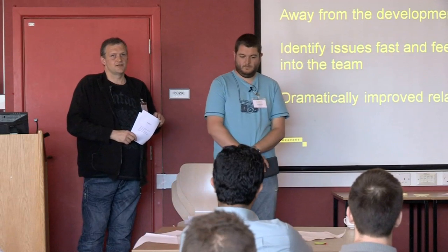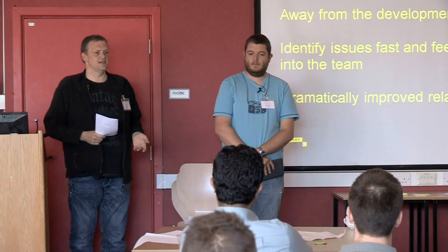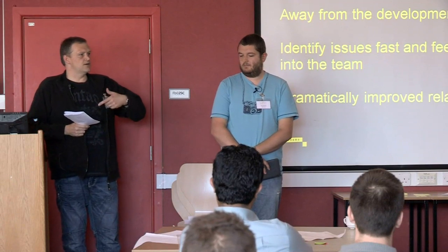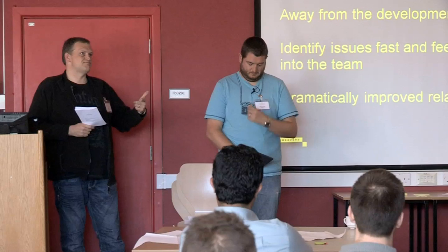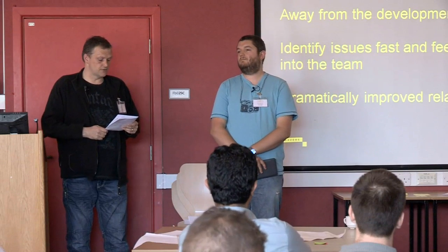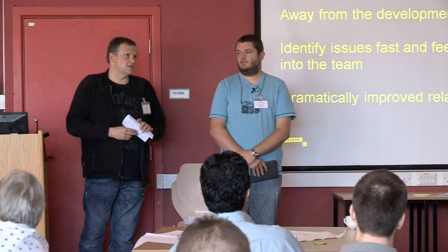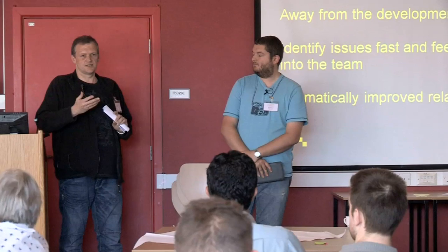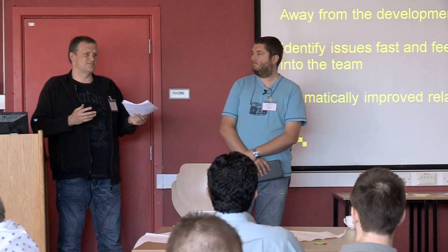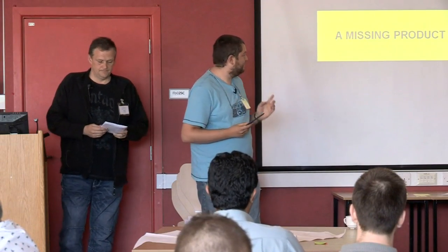That helped a lot, especially for external clients — because when they phoned back after a day or two, they spoke to the same person who knew the score on their issue. At that time we also adopted the Zendesk support system, which we still use now. It works great because it's a full-scale cloud-based support system, so we can just work straight on that. So we got after-sales support a bit better.